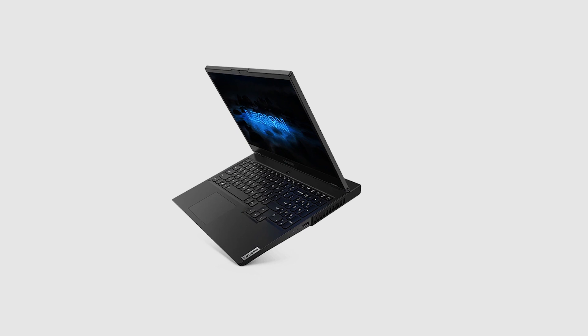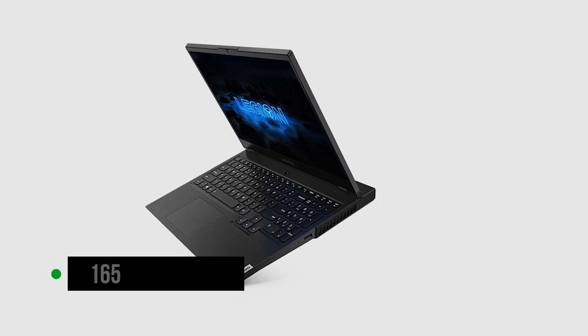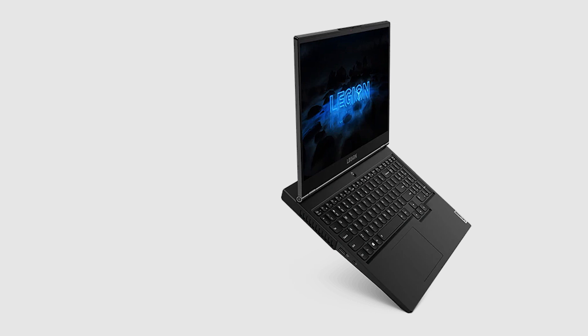Lenovo has provided a standard 1080p panel on the Legion 5; however, it can refresh up to 165 times per second, providing a smooth gaming experience. The high refresh rate panel does not provide an advantage in editing, but it is a nice addition nonetheless.